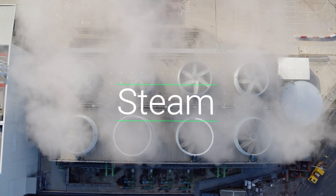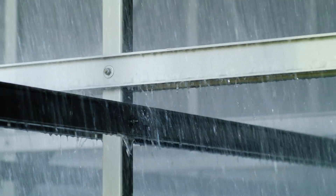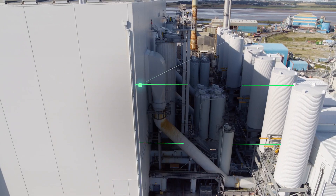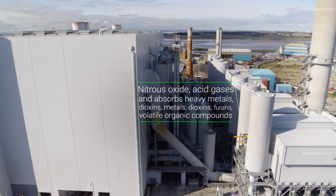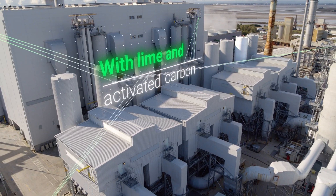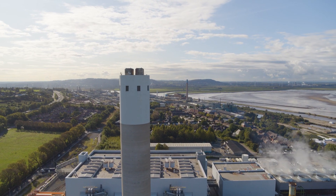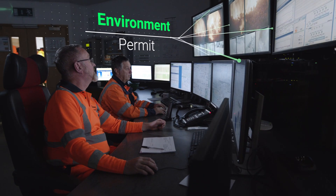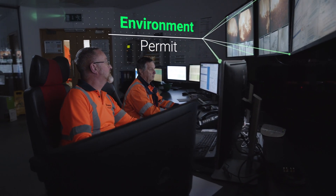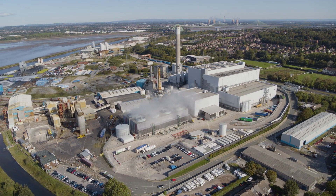The steam is condensed back into water by the water-cooled condenser. Gases formed as part of the process are treated and filtered before being safely released with steam. The ERF operates according to an environment permit from the Environment Agency. Emission limits are set as part of this permit and are continuously monitored.